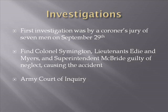Finally, a local coroner's jury of seven men was impaneled on September 29th. They investigated and found Colonel Symington, Lieutenant Eddie, Lieutenant Myers, and Superintendent McBride guilty of neglect causing the accident. The army then convened its own court of inquiry, which cleared all four of any fault and was unable to determine a cause. That's where the entire matter died.